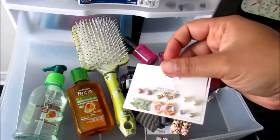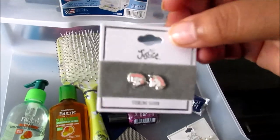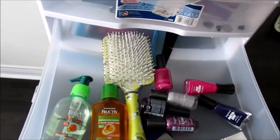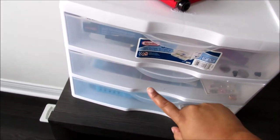And then these are my daughter's earrings. We got these from Justice, and my five-year-old loves unicorns, so she got unicorn earrings. Now in the morning, anytime I ask for a comb or their earrings, they know to look in here.